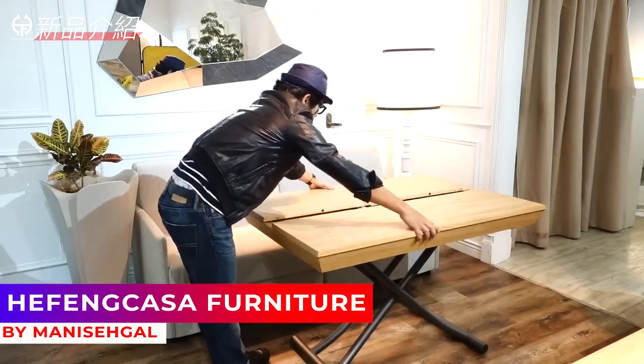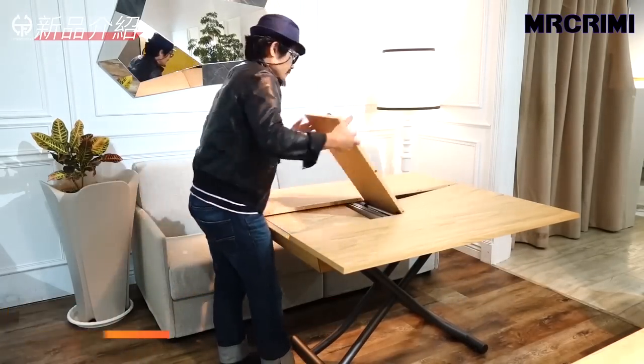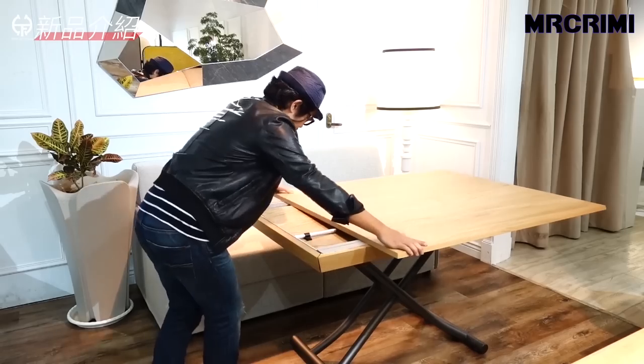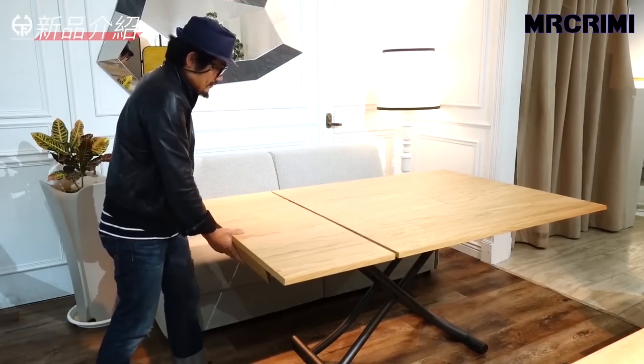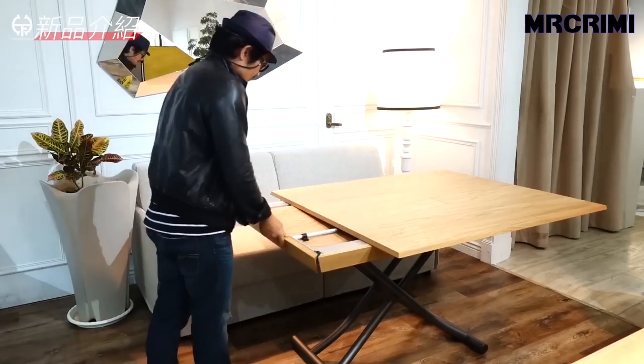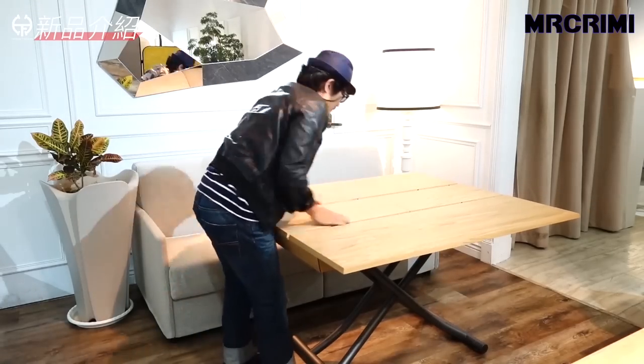Heffincosca furniture: whether you need extra storage, a dining table, or a place to study, this piece of furniture will deliver. It's an extendable table with useful functions to suit your every need.